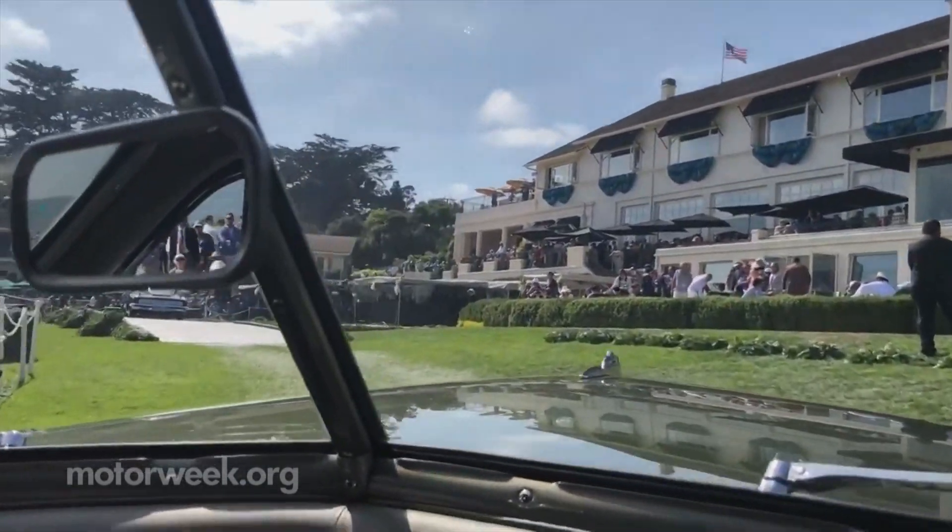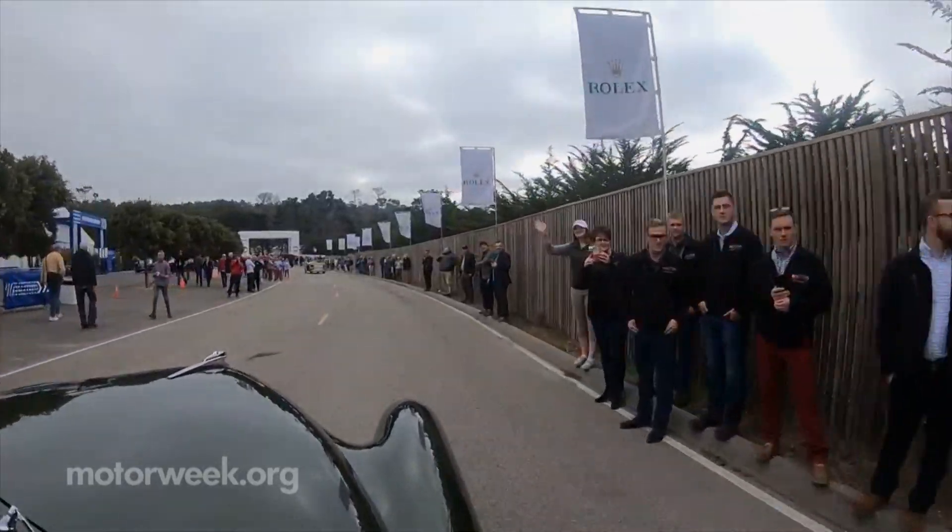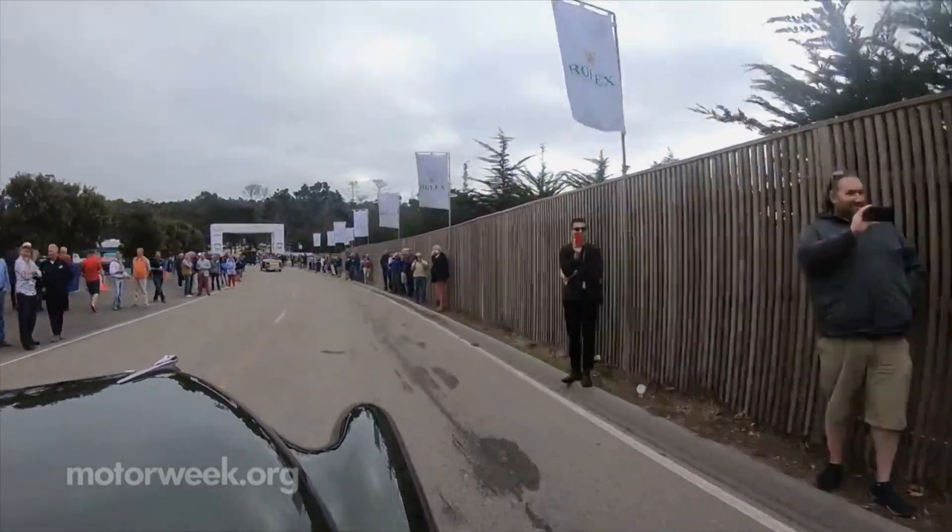Howard says: 'I buy these cars really to expose people to the history of the car, and this car, when you bring it onto a field, the looks are amazing — people say wow, what is that car?'